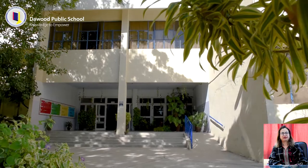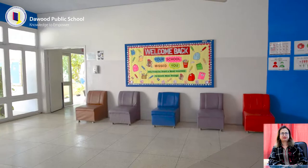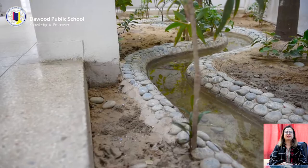DPS Primary Campus is welcoming to its students and their families. The Primary Building is spacious, airy, well-lit, clean and inviting. A nature-friendly and green environment makes the school yard impressive and appealing for students, staff and visitors.